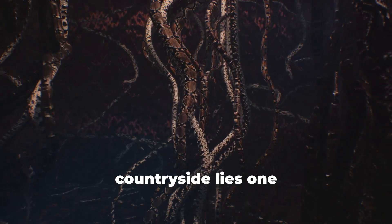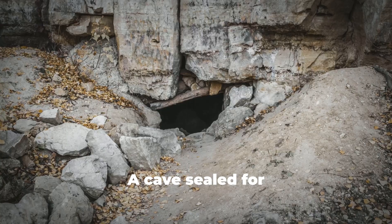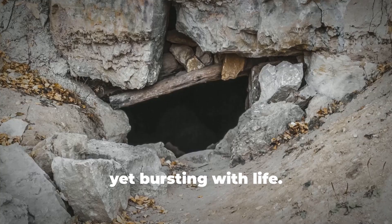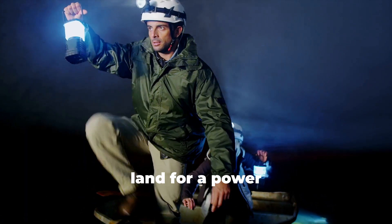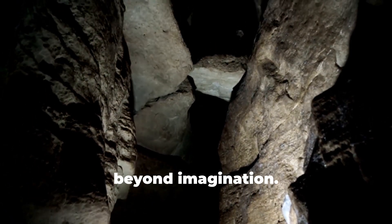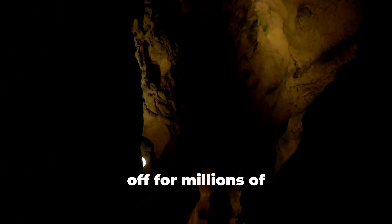Deep beneath Romania's quiet countryside lies one of the most mysterious places — a cave sealed for over 5.5 million years, untouched by sunlight, yet bursting with life. In 1986, workers surveying land for a power plant stumbled upon a shaft leading into darkness. Scientists entered through a narrow passage, and what they found was beyond imagination: the cave had been completely sealed off for millions of years.